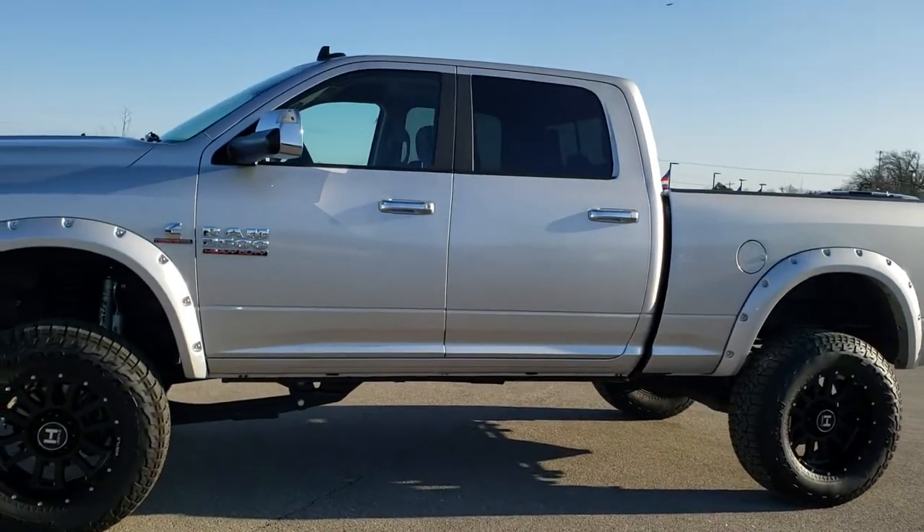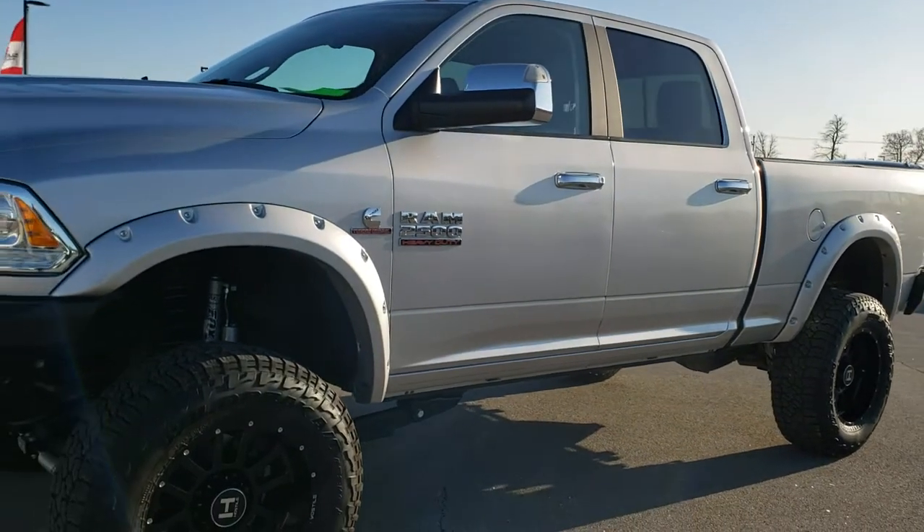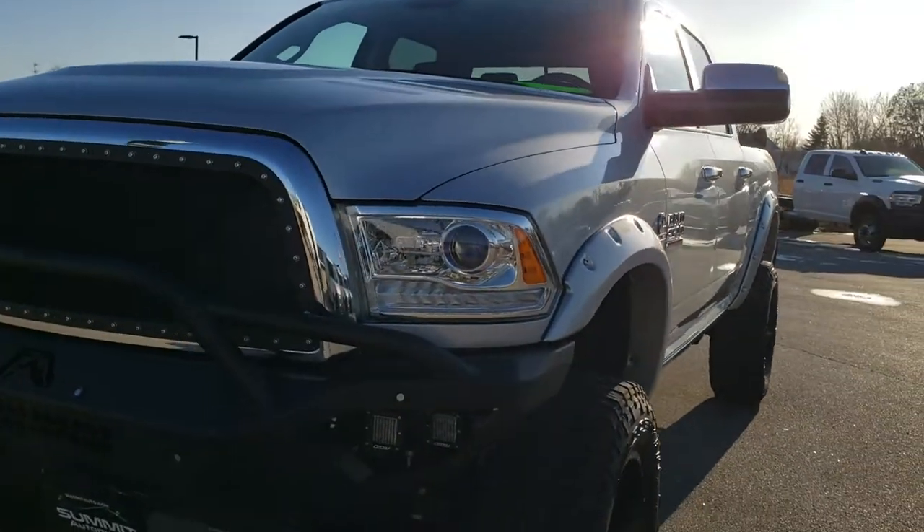This is stock number 10395. We are here at Summit Automotive in Fond du Lac, Wisconsin, your new and used heavy duty truck and Ram headquarters.